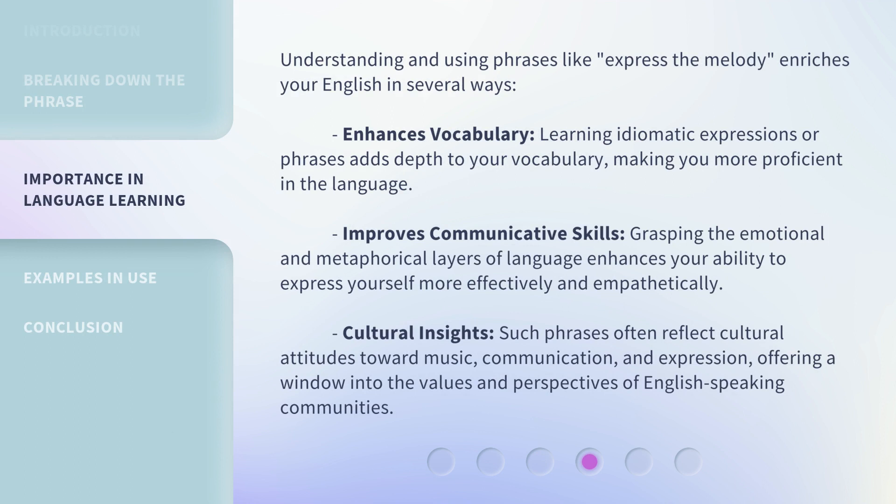Understanding and using phrases like "express the melody" enriches your English in several ways. It enhances vocabulary — learning idiomatic expressions or phrases adds depth to your vocabulary, making you more proficient in the language. It also improves communicative skills, as grasping the emotional and metaphorical layers of language enhances your ability to express yourself more effectively and empathetically. Additionally, such phrases offer cultural insights, often reflecting cultural attitudes toward music, communication, and expression, offering a window into the values and perspectives of English-speaking communities.